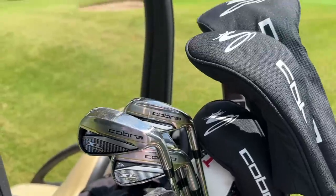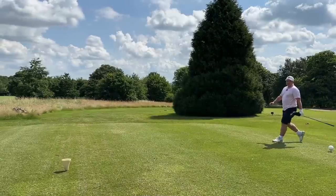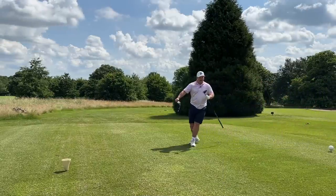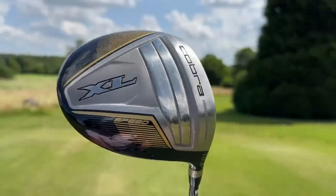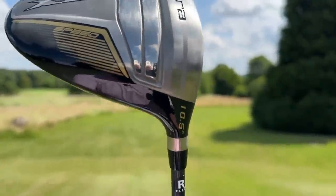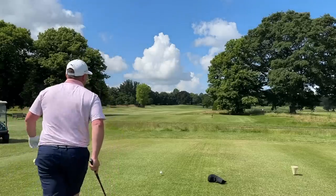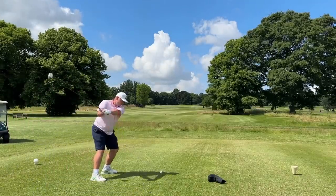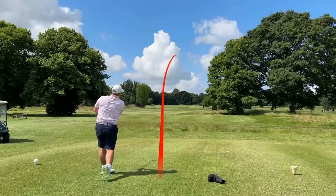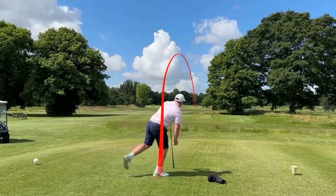That doesn't look bad as a set. First up we have the Cobra XL Speed driver — it's not even the King version, just a Cobra XL Speed. It's 10.5 degrees, regular shaft. That's one of the only real things that lets these sets down — you can't choose. But if we can hit it like that off the tee, we might well be on to something.